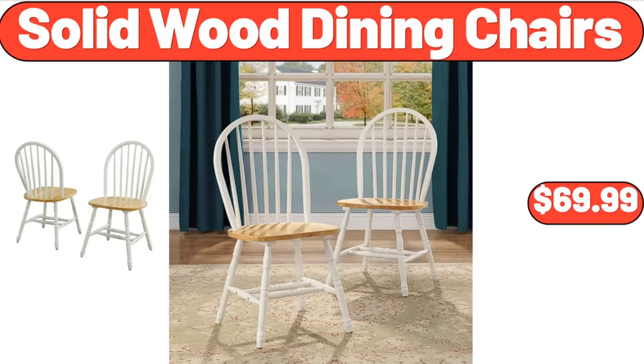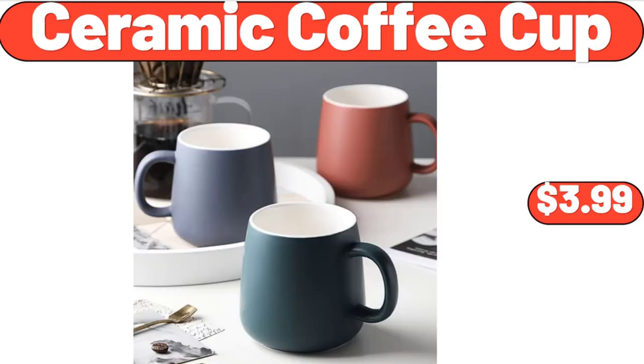Solid wood dining chairs, $69.99. Ceramic coffee cup, $3.99.